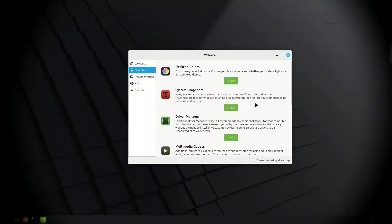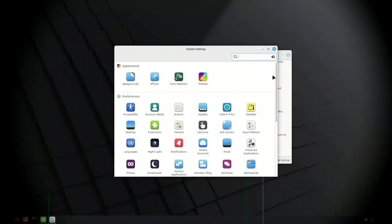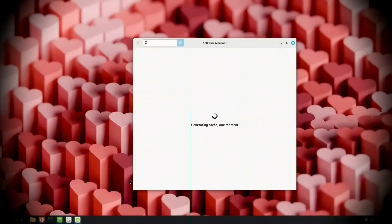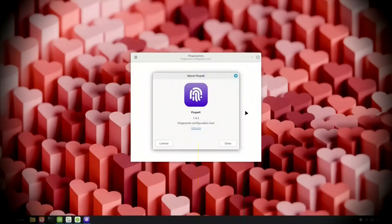Linux Mint 22.2, codename Zara, is here. This release brings updated software, a modern font, PipeWire for smoother audio, and a lot of subtle refinements to polish the desktop. But like every version, there are a few things you should know before you install.